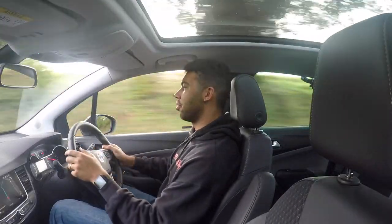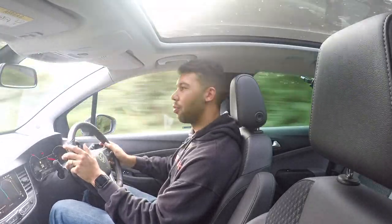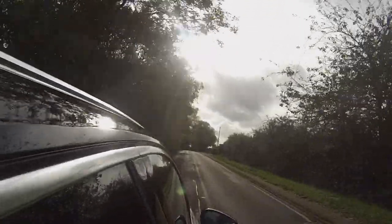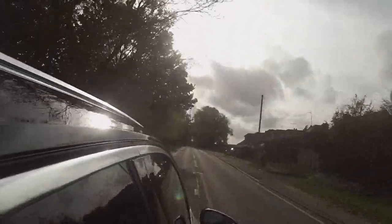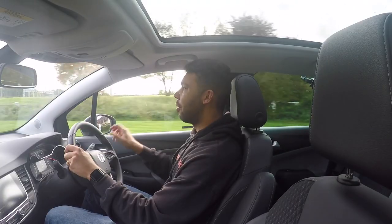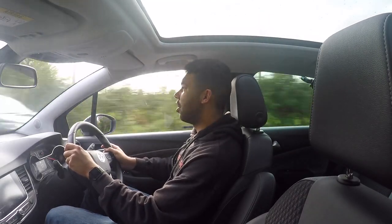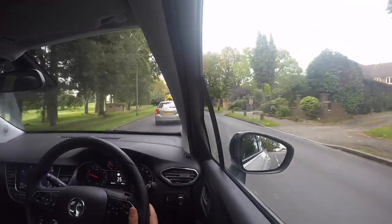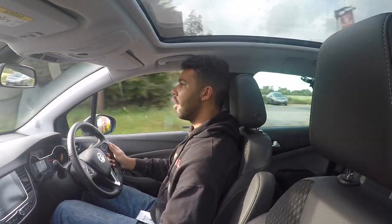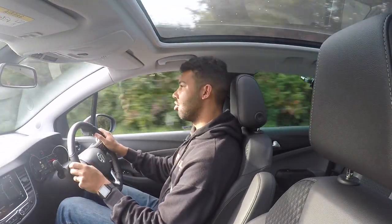Underneath the bonnet is a 1.2 turbocharged petrol unit which produces 128 brake horsepower with 230 Nm of torque. It's mated to a six-speed manual gearbox, which feels rather notchy and doesn't feel that precise. It'll hit 62 miles per hour in 9.1 seconds and the top speed is 128 miles per hour. It's two-wheel drive — front-wheel drive. If you're after four-wheel drive, you'll have to get the Mokka X, or you can get the Grandland X when that comes out next year.